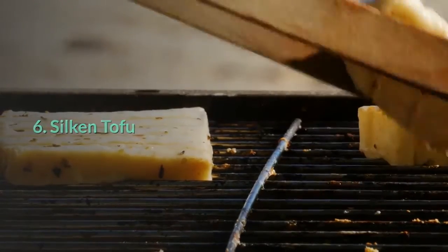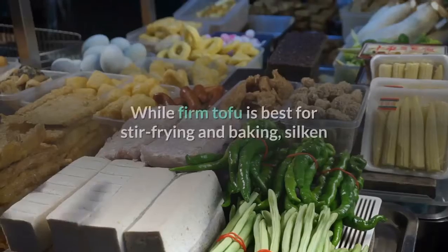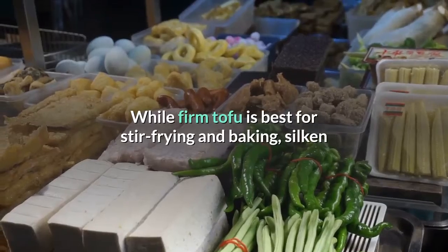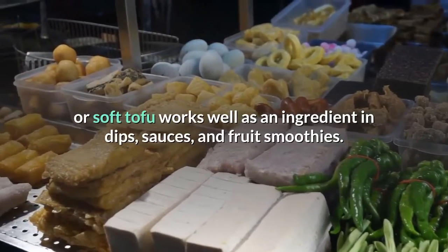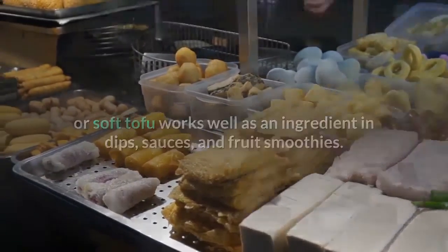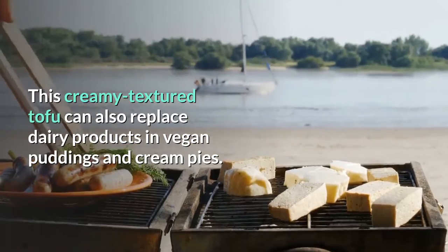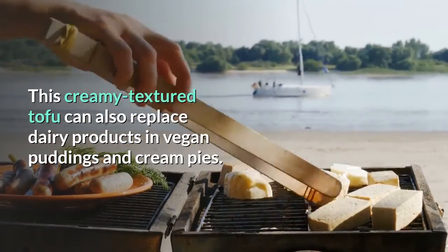6. Silken tofu. Tofu comes in different degrees of firmness. While firm tofu is best for stir-frying and baking, silken or soft tofu works well as an ingredient in dips, sauces, and fruit smoothies. This creamy-textured tofu can also replace dairy products in vegan puddings and cream pies.